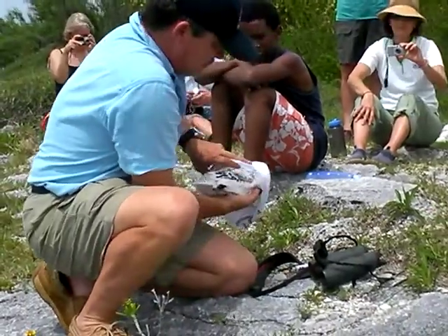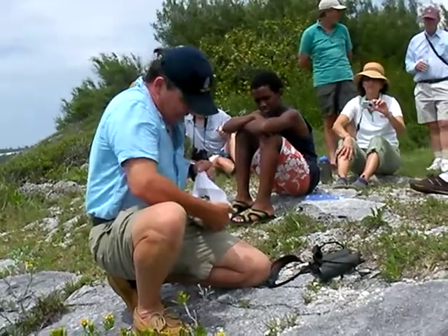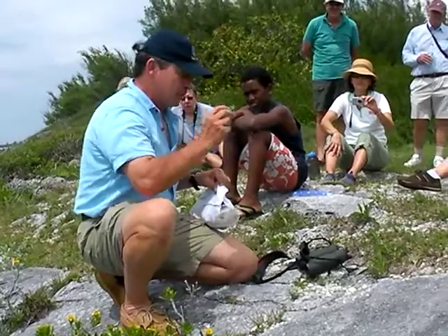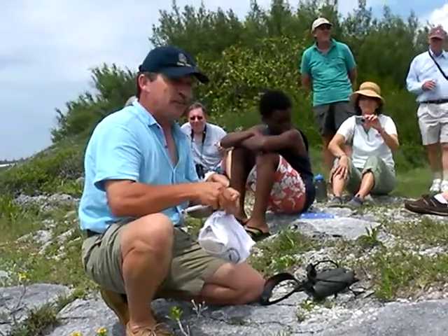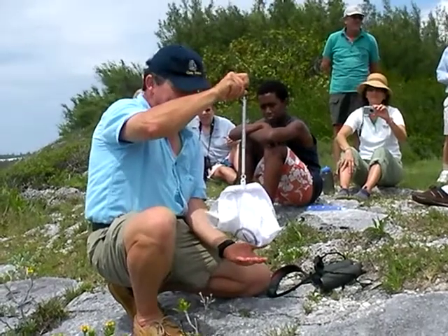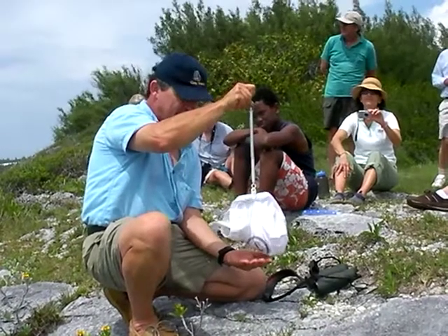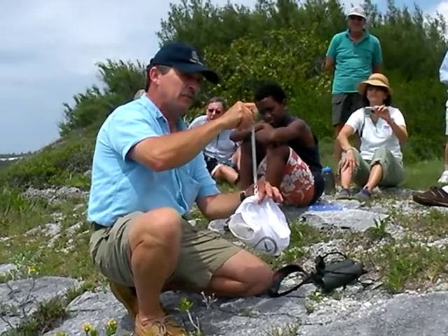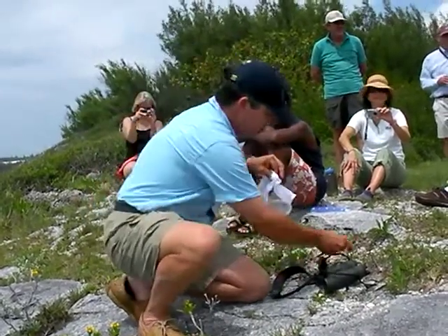We put him in this cloth bag — he can breathe through it, he can see through it, but it keeps him calm. He's used to this, he knows what it is. You always keep the back end pointed away, because often they're so relaxed they'll just poop copiously all over you. It's supposed to be good luck, but I must have a store of good luck for the next century because I've been pooped on so often. From 35 grams, he is now at 494 — so minus the weight of the bag, that'll be 477 grams.